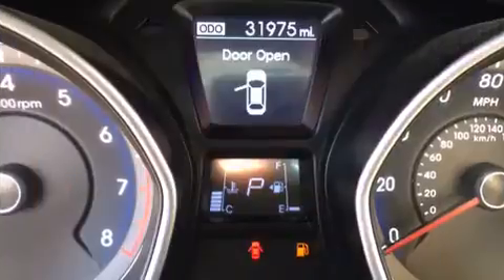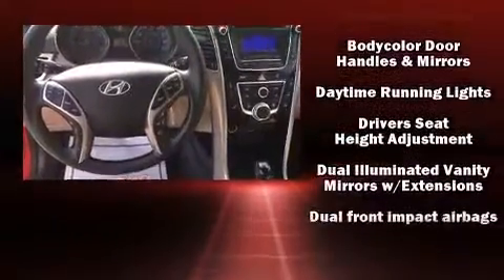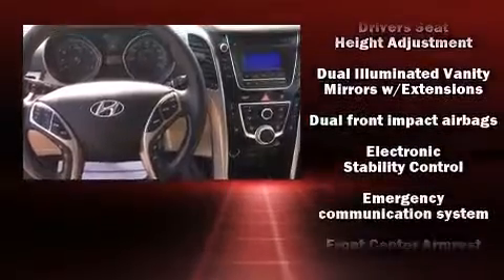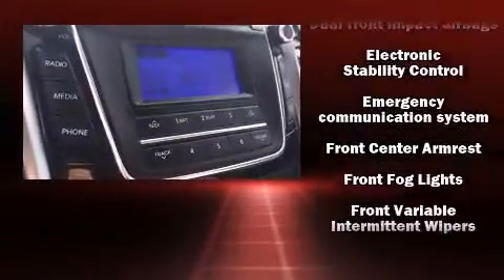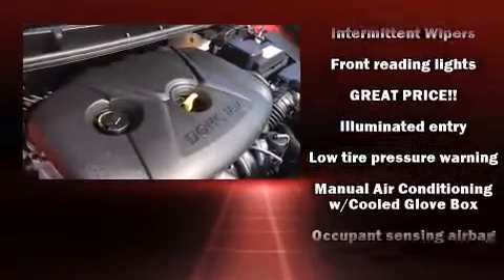Passengers are protected by various safety and security features, including dual front impact airbags, front side impact airbags, traction control, a security system, an emergency communication system, and four-wheel disc brakes with ABS.